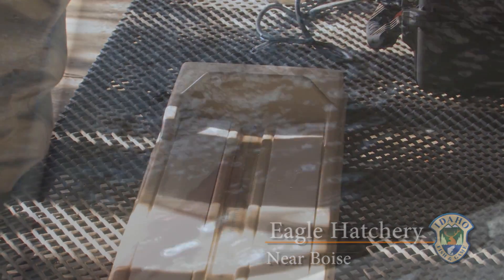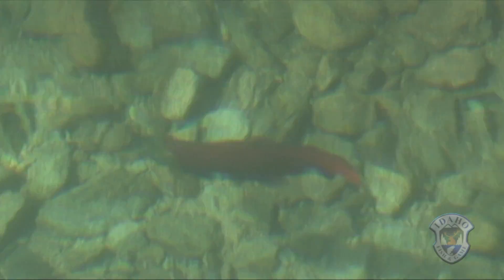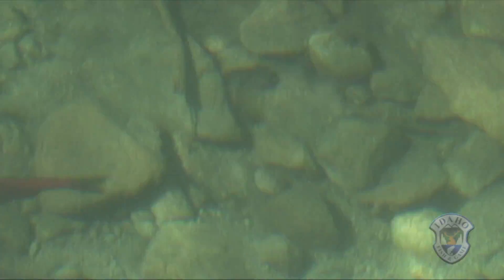These are the survivors, waiting their turn to be spawned at Fish and Game's Eagle Hatchery. Remember last summer when Idaho's endangered sockeye salmon were in hot water? The drought and unusually warm weather had conspired to raise temperatures in the Columbia River system, killing tens of thousands of the migrating fish.